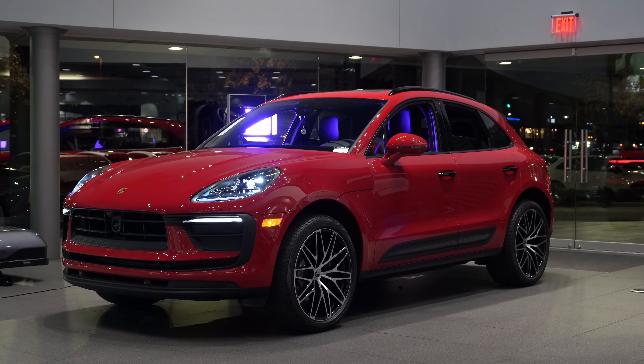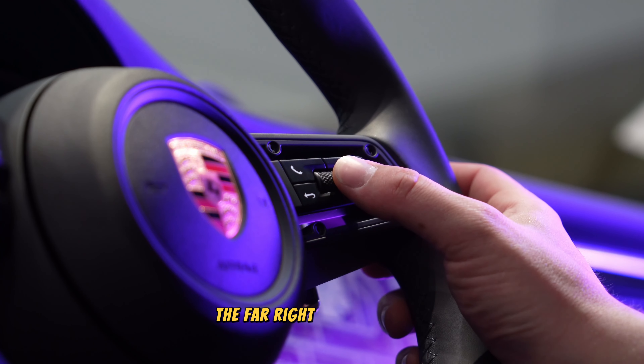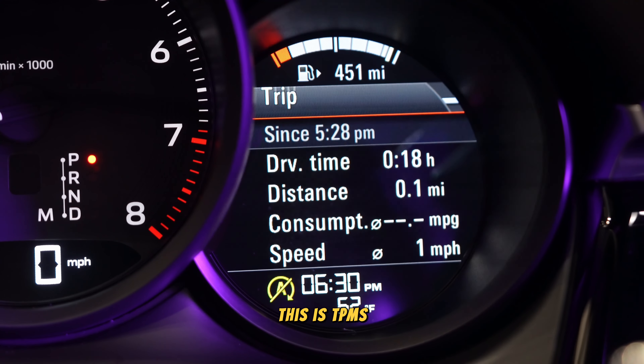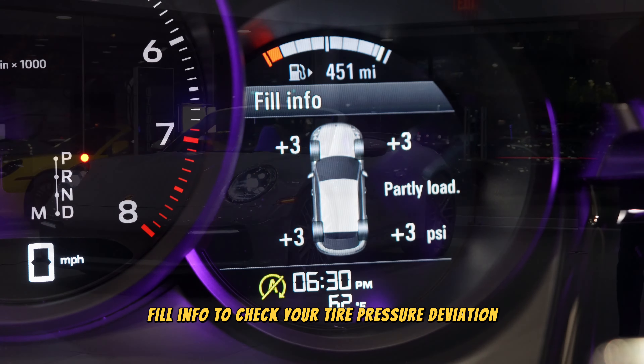Now let's take a look at the Macan. Similar to the Cayman and Boxster platform, use the scroll wheel to navigate to the far right cluster screen. From here, you're going to want to find the section that says TPMS. Clicking your scroll function will allow you to select fill info to check your tire pressure deviation.